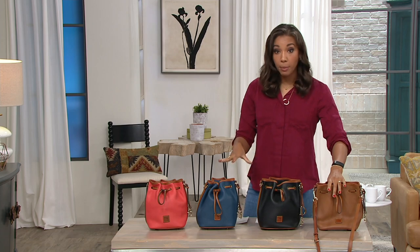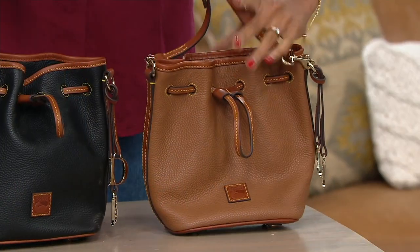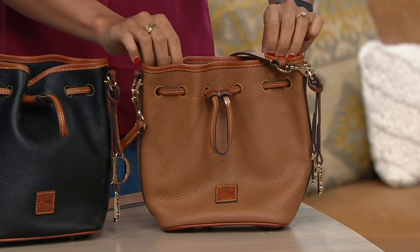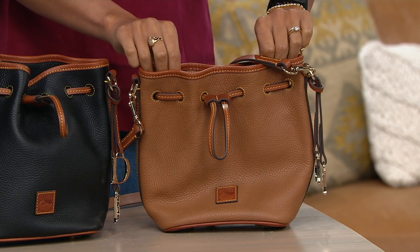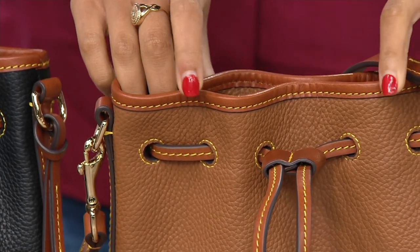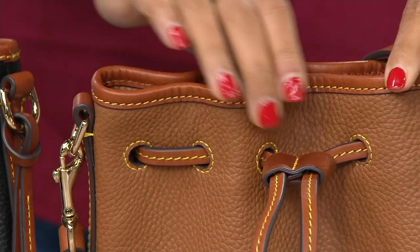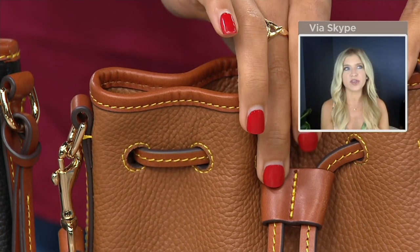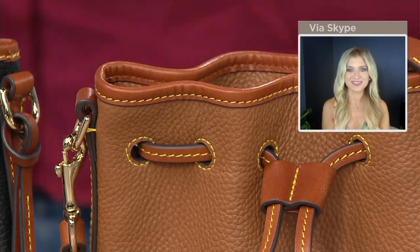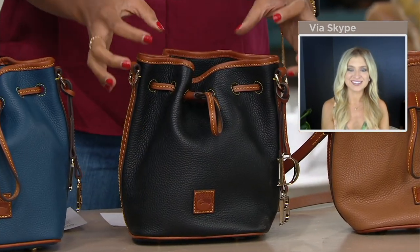We're giving it to you in pebble leather in a couple of different colors. Your first color choice right here is kind of like your monochromatic — this is the caramel, and you can see that British tan. We've got pebble leather and then smooth leather in the trimmings, and all the smooth leather is in that British tan. Gorgeous.